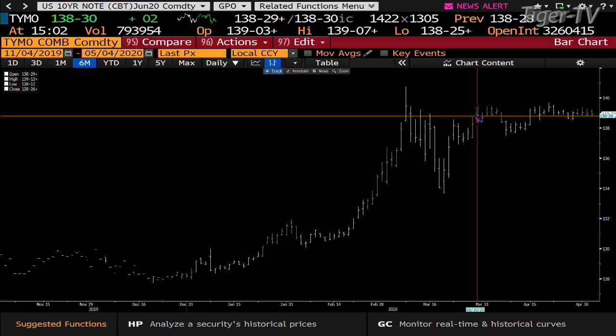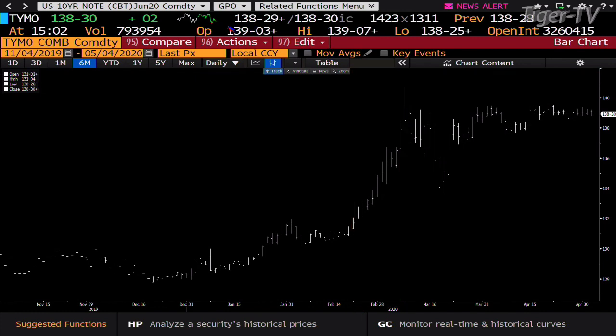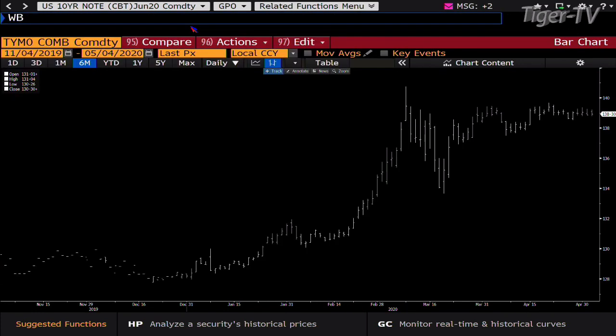Bringing this back all the way to March 30th — the same type of number. Taking a look at the 10-year, right now we are yielding 0.63 of one percent. Stay right there folks — the next 60 minutes of trading coming up, and of course this week, as well as today, monster numbers coming across this marketplace.